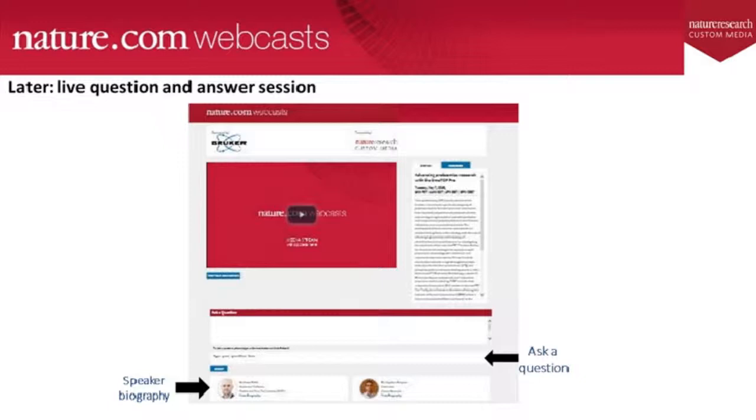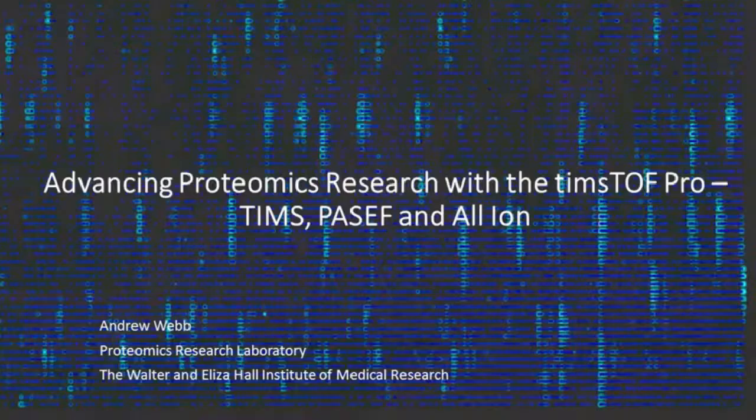To ask a question, just type it in where it says 'type your question here,' and then press submit at any point during the webcast, and we will answer them today. And now over to Andrew. Hello and welcome. Thank you to Nature webcast, and also to Bruker for giving me the opportunity to talk you through some of our experiences with the new TIMSTOF platform.